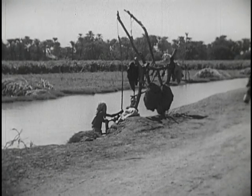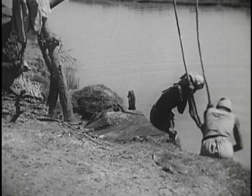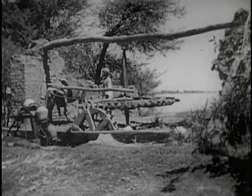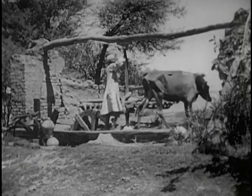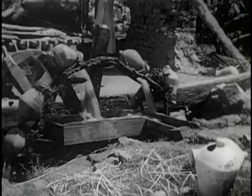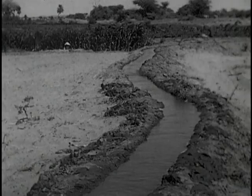To lift water from irrigation canals to even higher farmland, these Egyptian farmers use an ancient machine called a shadap. Notice how easily the water bucket is raised — this is because a counterweight of mud and burlap has been attached to the far end of the pole to help do the lifting. Another ancient machine for lifting water is called a saguia or water wheel. Power to turn the wooden gears is supplied by a bull or a water buffalo. Pottery jugs attached to the water wheel by rope dip into the Nile water, scooping up the water as the wheel turns. When the jugs reach the top of the wheel, the water pours into a wooden trough.